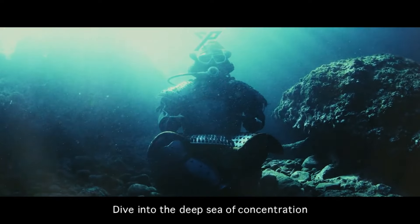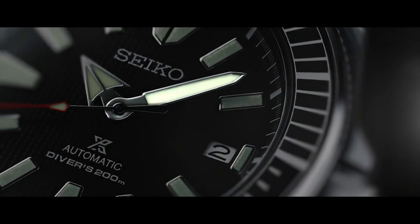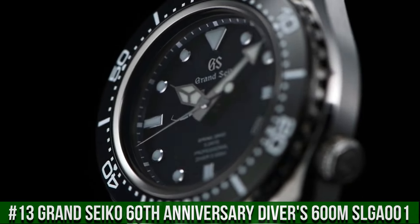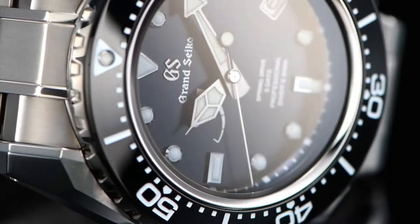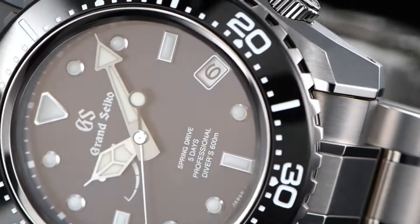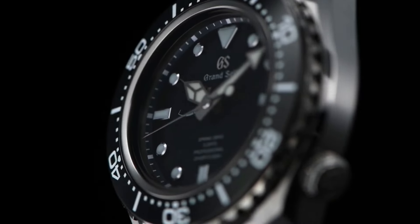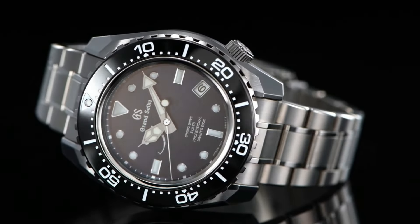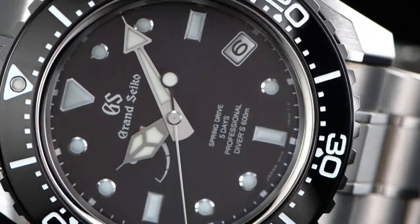Seiko 24 Jewels Self-Winding Automatic Movement with Hackable Secondhand, Caliber 4R36, Stainless Steel Case and Band. Number 13: Grand Seiko 60th Anniversary Diver's 600 Meter SLGA001. Limited edition on the case back. Caliber 9RA5's thin profile is made possible by the redesign and repositioning of the magic lever. Three-fold clasp with secure lock and push-button release. Solid slide adjuster. Dial window material type: anti-reflective sapphire. Display type: analog. Case material: high-intensity titanium. Case diameter: 46.9 millimeters.